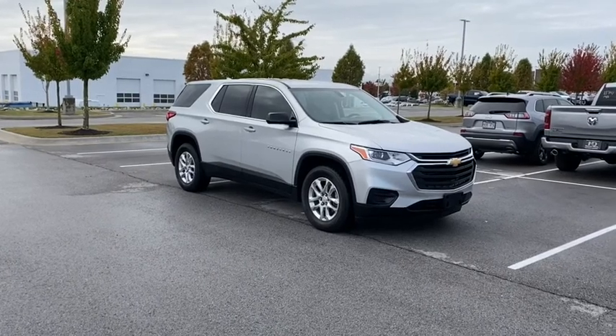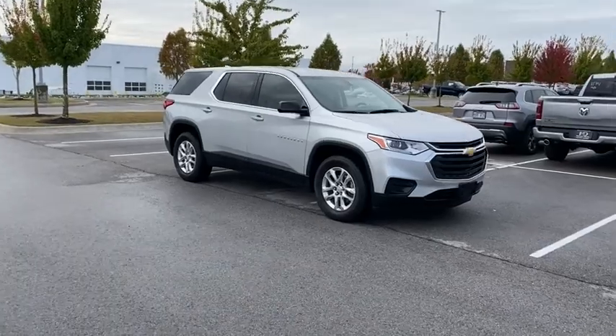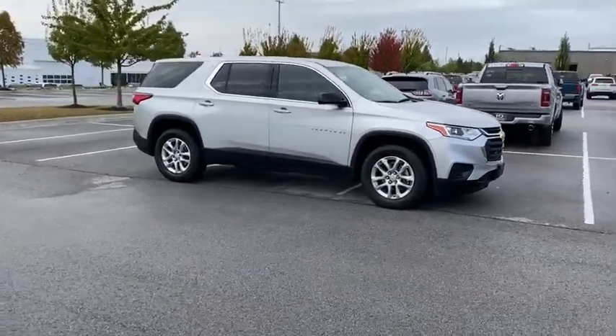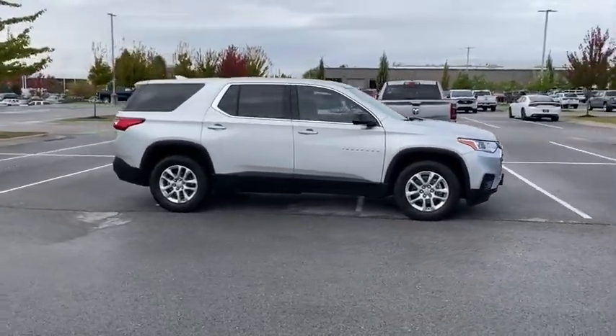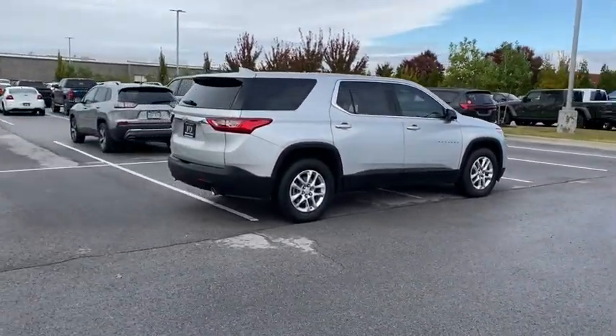Stop by and take a look at the 2019 Chevrolet Traverse. The Chevy Traverse is more stylish than minivans and far more fuel and space efficient than truck-based SUVs. Crossovers like the Traverse are excellent family vehicles.